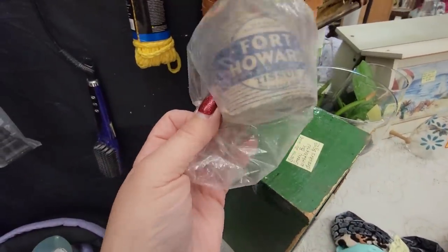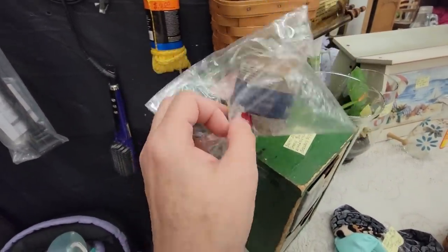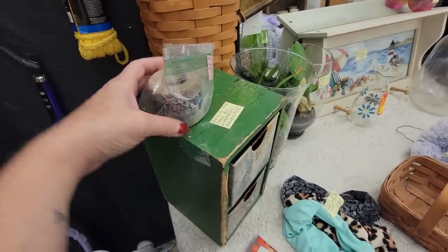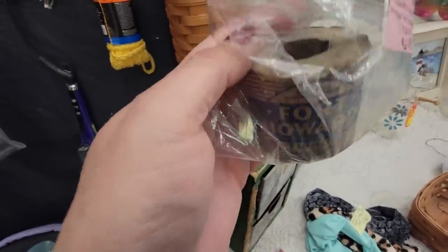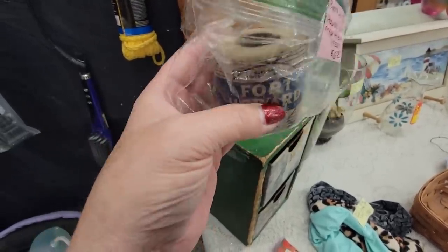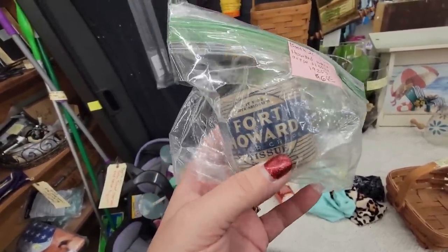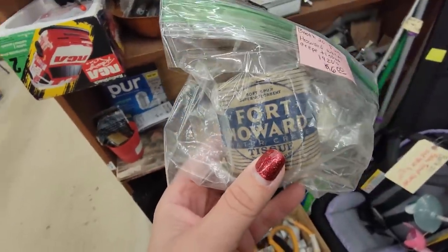Look at this little Fort Howard water cramp tissue. It's $6. It's from the 1920s. I think that is freaking adorable — I'm going to get that. It's like little tissue paper — I think that is just adorable. It looks like a little toilet paper. I like stuff like this. That is why. So I'm going to get you, and you might go on my shelf in my bathroom.